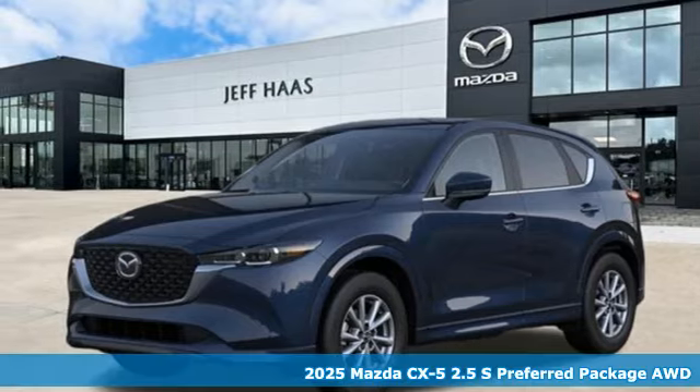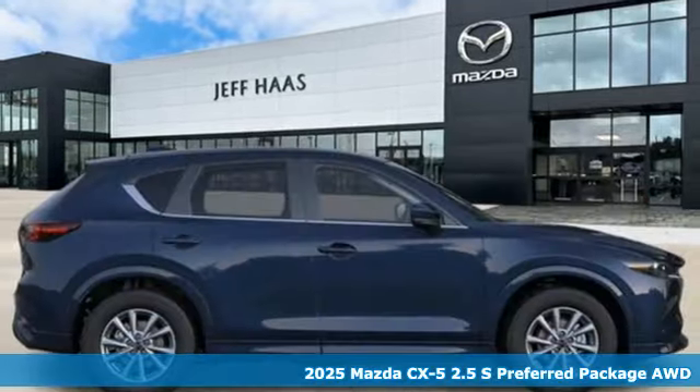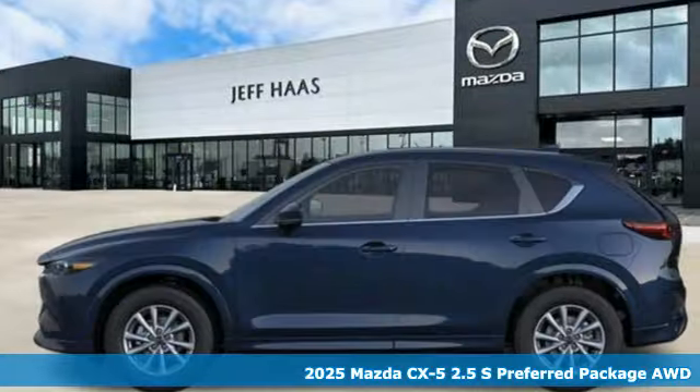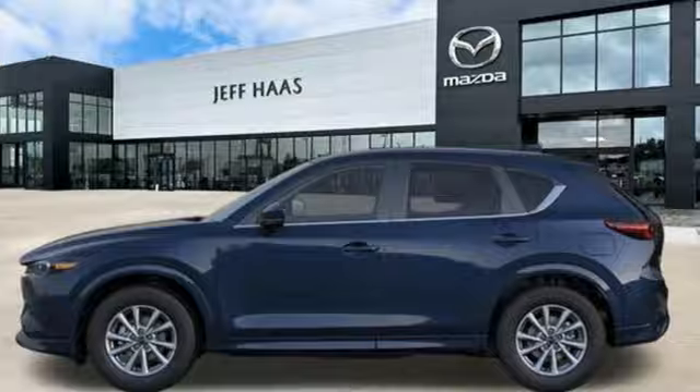Here's a new 2025 Mazda CX-5. Its inspired design stirs the soul, a not-so-subtle reminder that crossover doesn't have to mean bland.